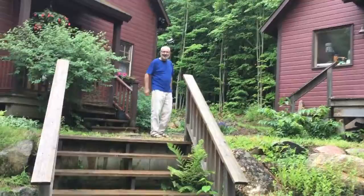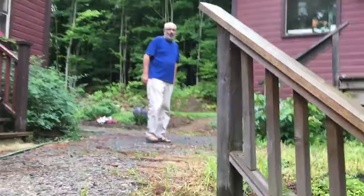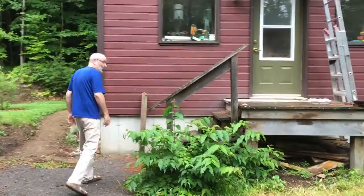Hi, Tracy. Come on up. I'll show you what I have here. This is where it's all built — the workshop.